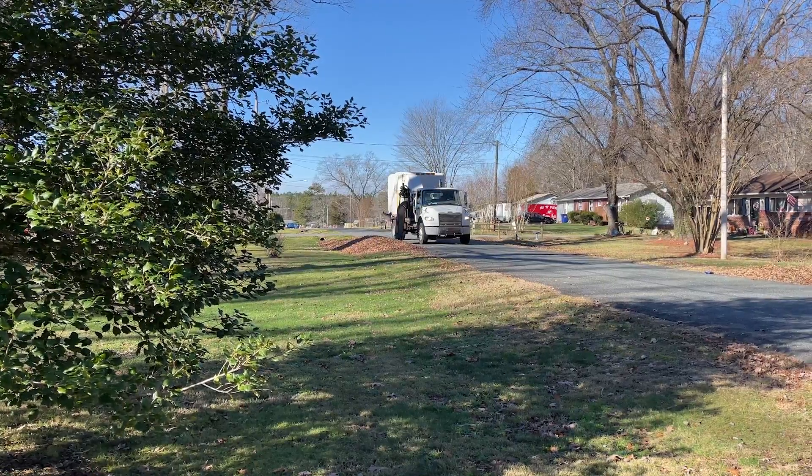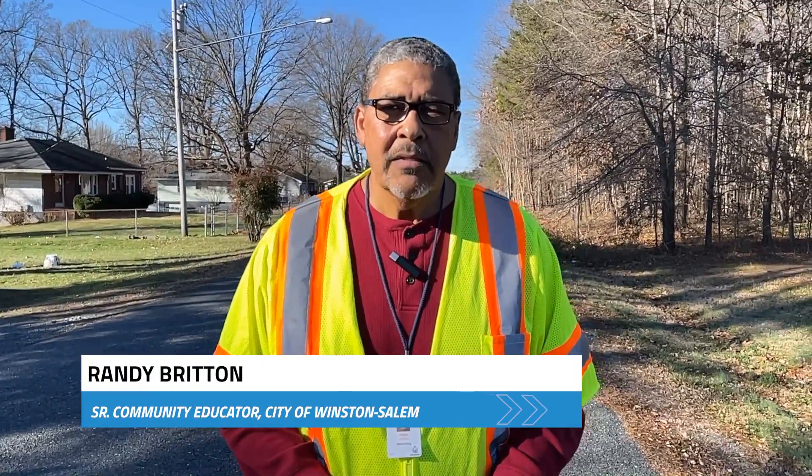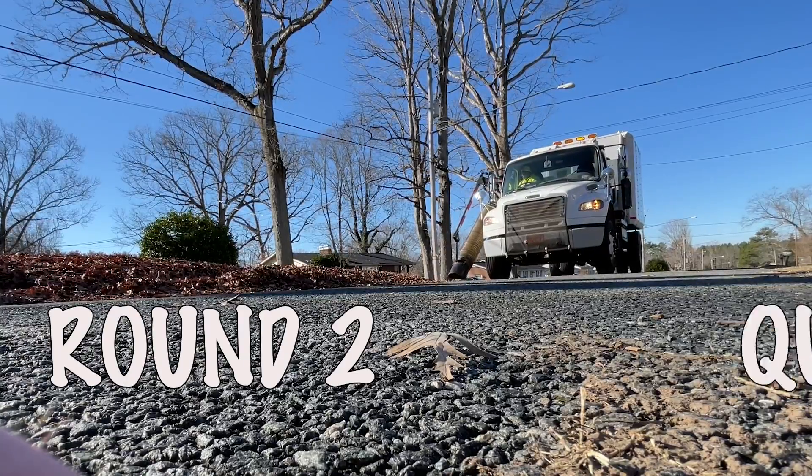Good morning Winston-Salem. I'm Randy Britton with the City of Winston-Salem Marketing and Communications Department, out here in Quad 4 in the City of Winston-Salem. Today is the first day that we have all of our leaf collection crews working in this particular quad. This is the second round of collections — round two for Quad 4.